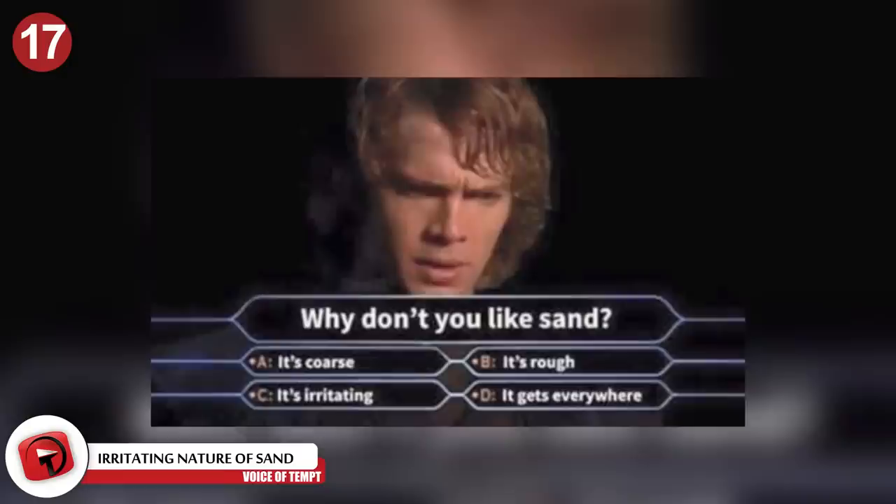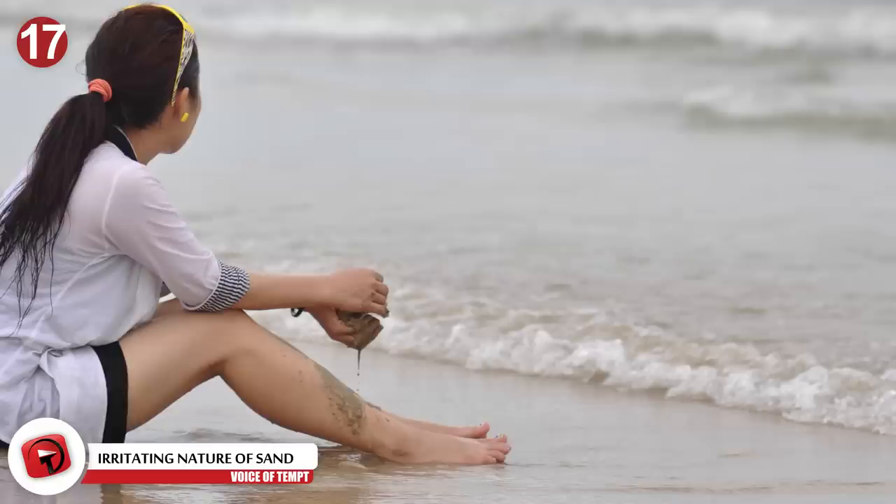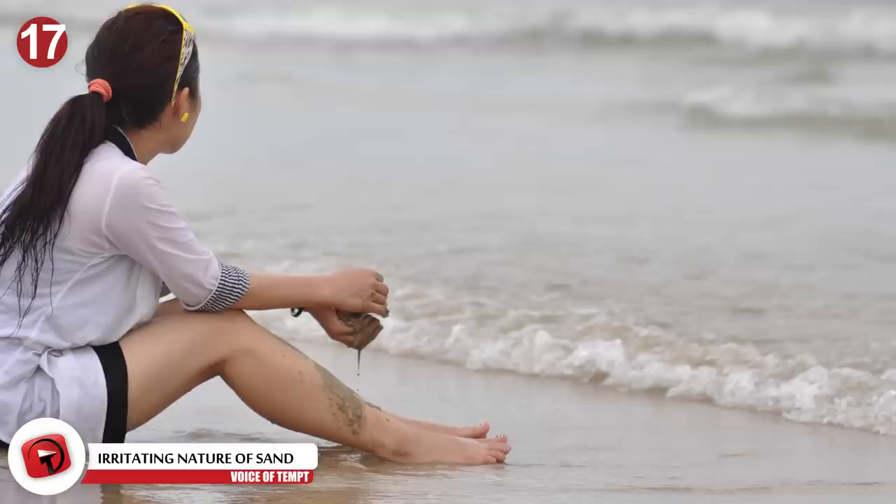Number 17: The irritating nature of sand. Anakin said it best in Star Wars — sand is coarse and rough and irritating, and it gets everywhere. Visiting the beach is one of the things you have to do during the summer, but dealing with sand isn't always pleasant. Even weeks after you've left the beach, you'll still find sand in all the crevices of your belongings.